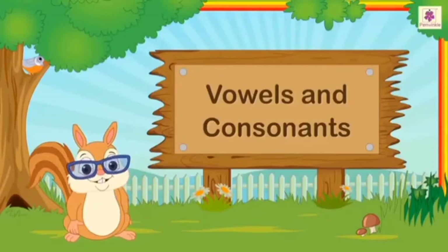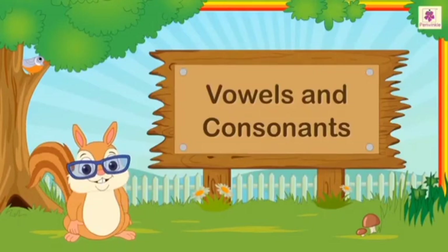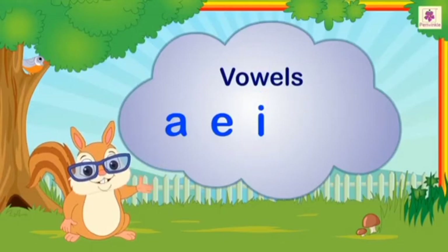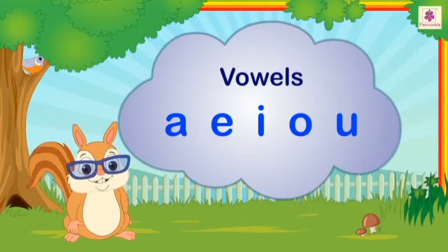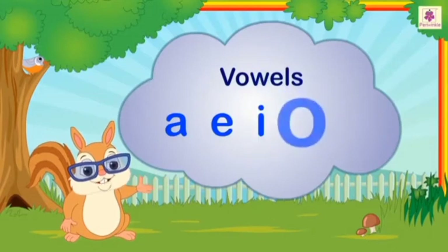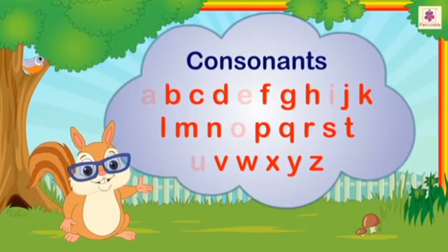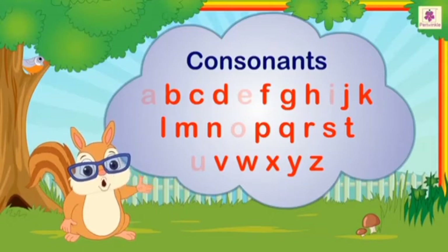Bismillahirrahmanirrahim. Dear students, today we are going to revise our vowels and consonants. Vowels are A, E, I, O, U. From 26 letters, 5 are vowels and the others are consonants — 21 in number.